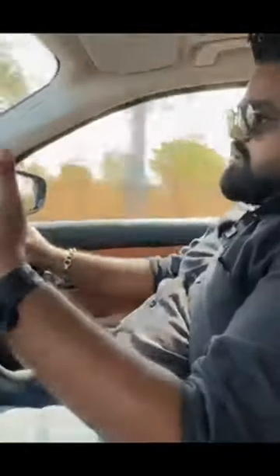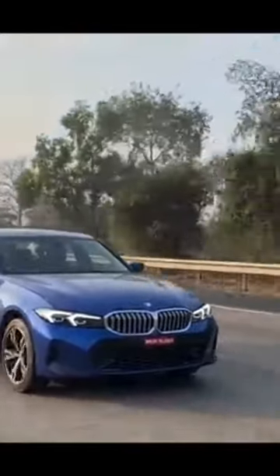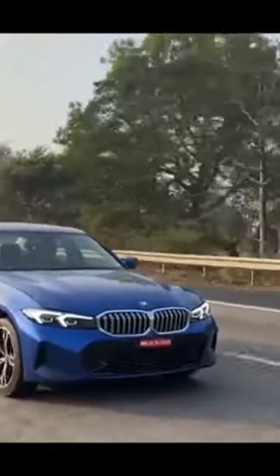So overall, if you like to drive, you are going to love being in this car and you're going to love driving this car.